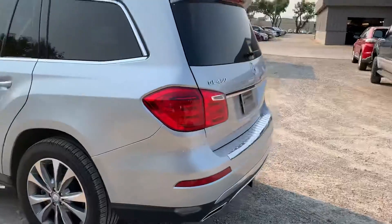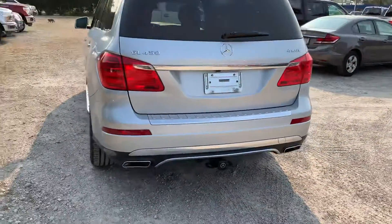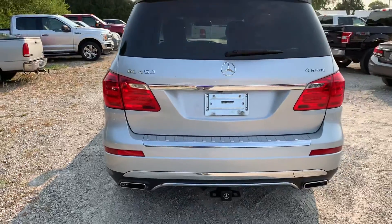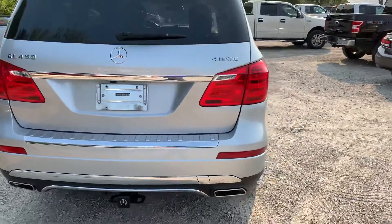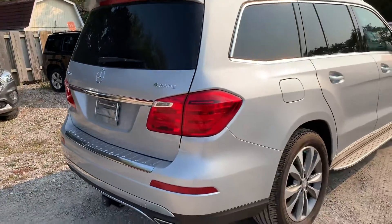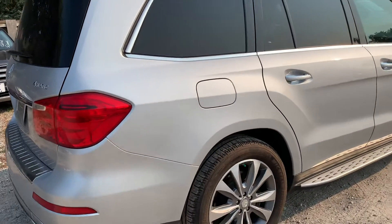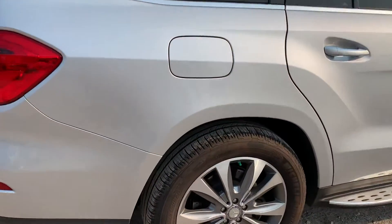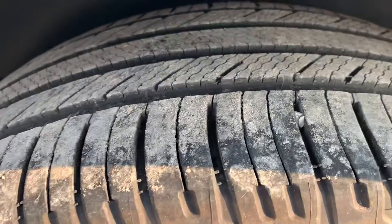This does have the tow package on it as well. Again, I do not see any dings, dents, or scratches. Moving around to the passenger side — very clean, and the tires are good.